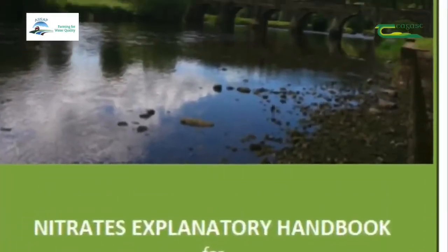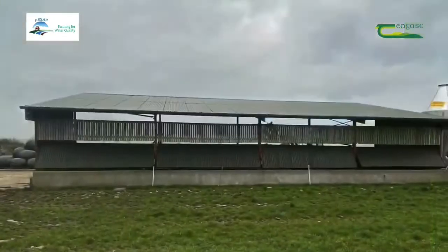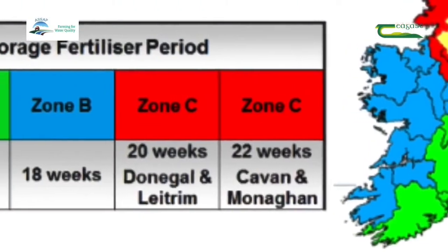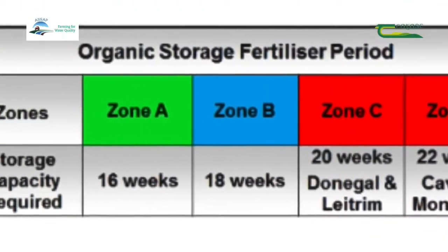The Nitrates Directive states that where livestock are housed over the winter period, these facilities should be fit for purpose and have adequate storage capacity for the required number of weeks. The organic storage period varies from 16 to 22 weeks depending on the part of the country you're located in.